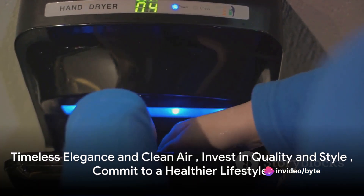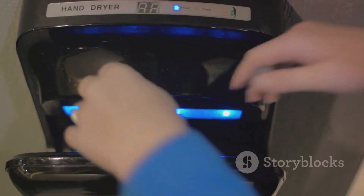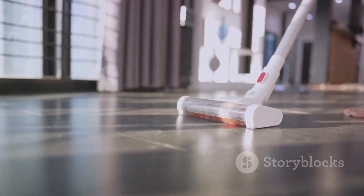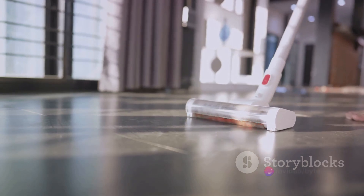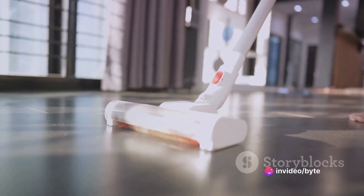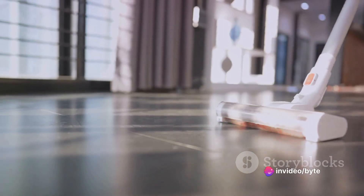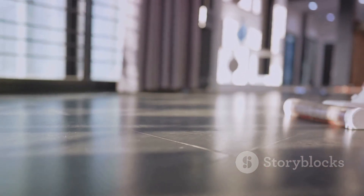Here's the thing about these deals — they're not just about saving money. They're about investing in quality products that will serve you well for years to come. The Ray-Ban Aviators aren't just sunglasses, they're a fashion statement. And the Dyson Air Purifier isn't just an appliance, it's a commitment to a healthier lifestyle.